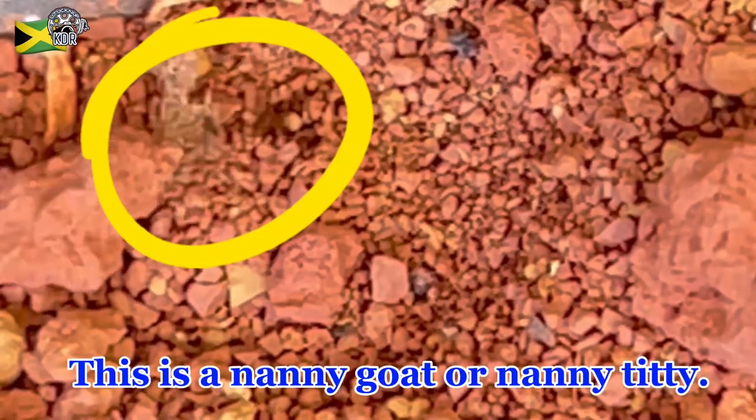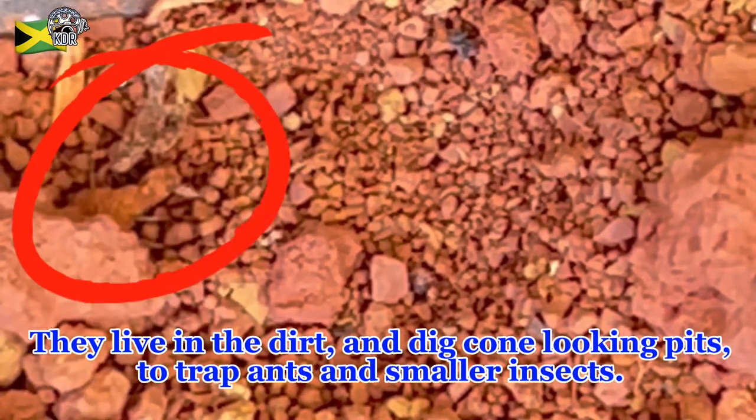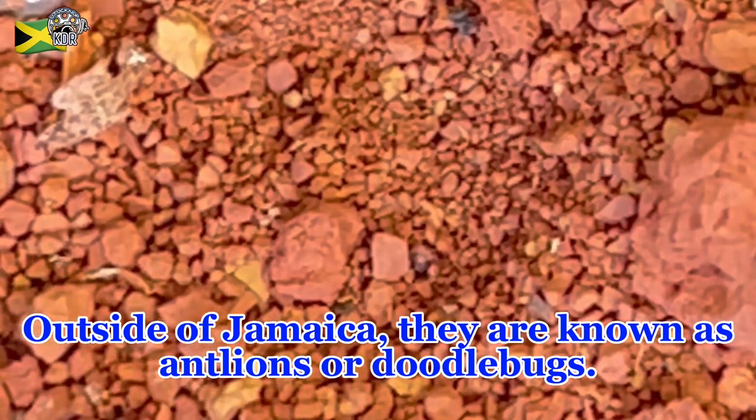This is a nanny goat or nanny titty. They live in the dirt and dig cone-looking pits to trap ants and smaller insects. These were filmed in Jamaica where they are plentiful. Outside of Jamaica, they are known as antlions or doodlebugs.